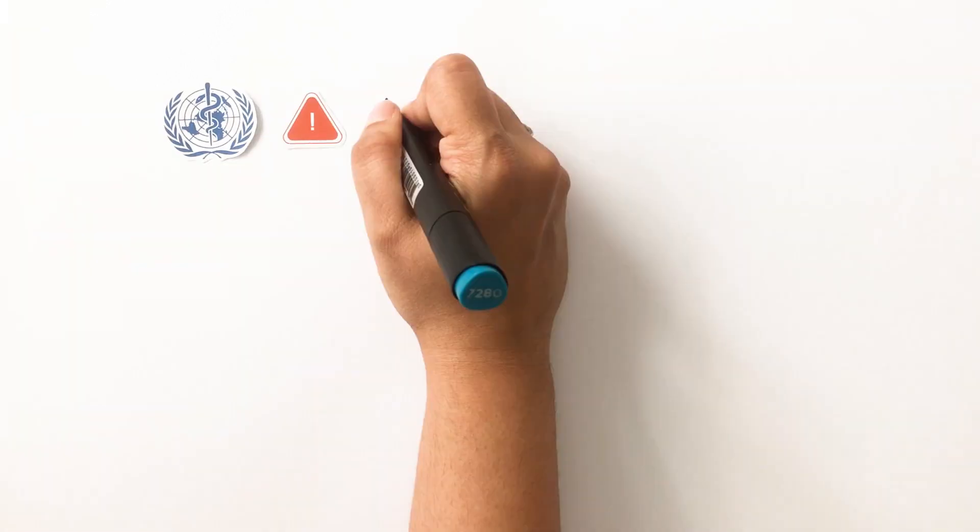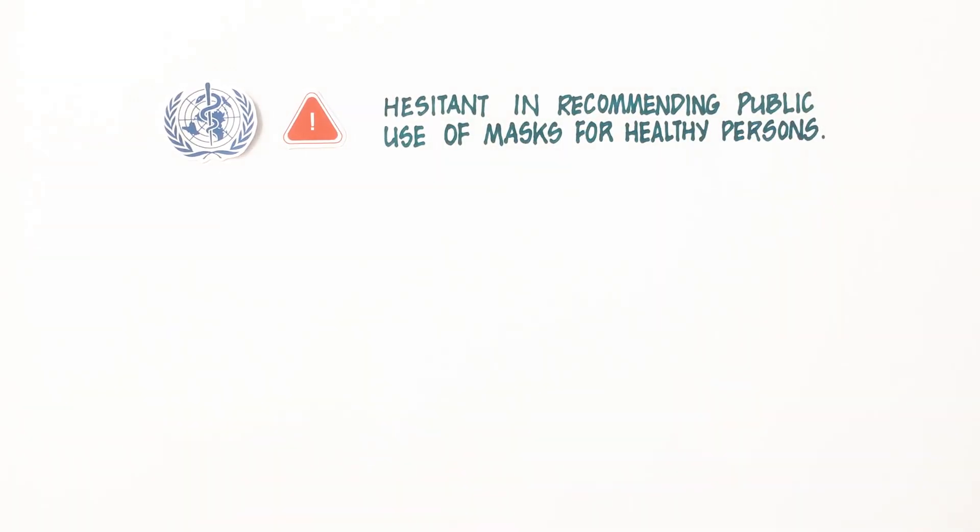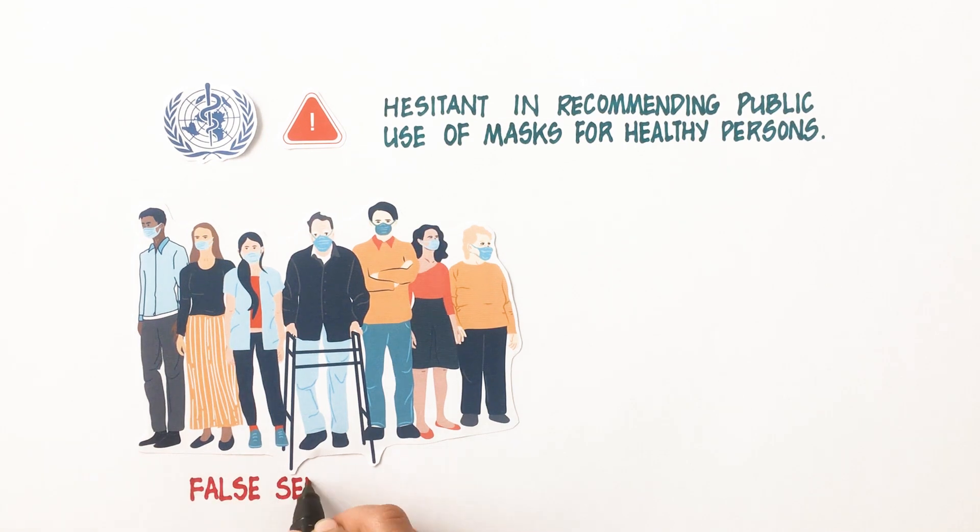WHO is also hesitant in recommending public use of homemade masks for healthy persons. This is mainly because of the risk of a false sense of security provided by a mask, which makes people neglect other hygiene and physical distancing measures.